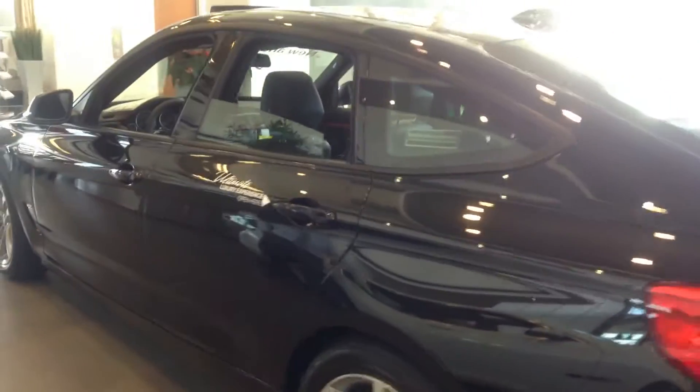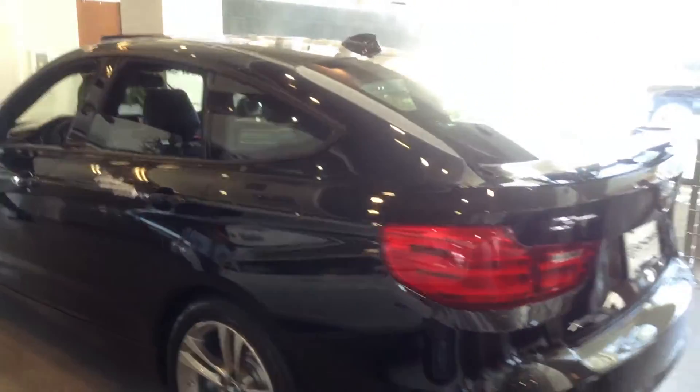The GT style sloping rear gives you a lot more access to the rear, a little bit more leg room as well. It actually sits almost like a 5 Series.